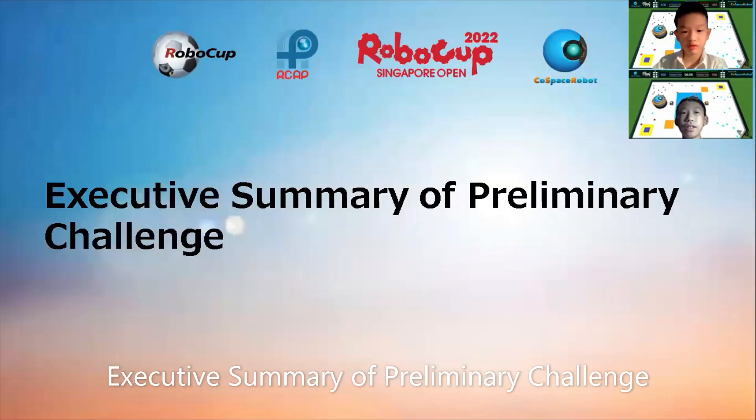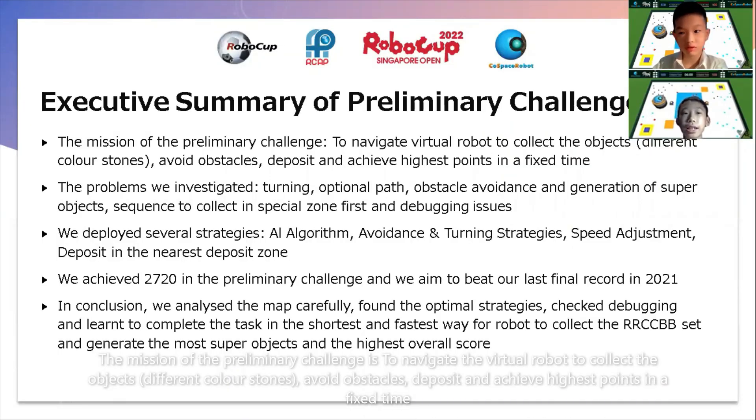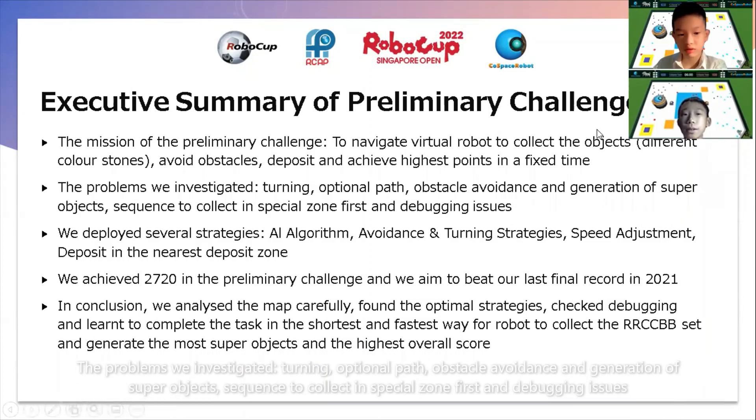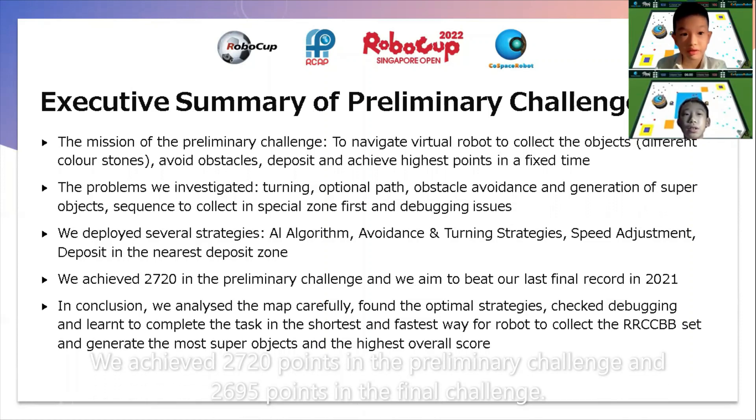Executive Summary of Preliminary Challenge. The mission of the Preliminary Challenge is to navigate the virtual robot to collect the objects — different colour stones — avoid obstacles, deposit and achieve the highest margin within fixed time. The problems we investigated include turning, optimal path, obstacle avoidance, generation of super objects, sequence to collect into special zone first, and debugging issues. We achieved 2,720 points in the preliminary challenge and 2,695 points in the final challenge.